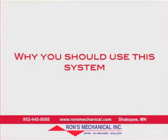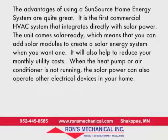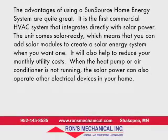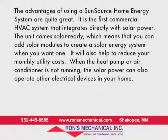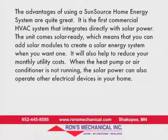Why you should use this system: The advantages of using a SunSource home energy system are quite great. It's the first commercial HVAC system that integrates directly with solar power. The unit comes solar-ready, which means that you can add solar modules to create a solar energy system when you want one.